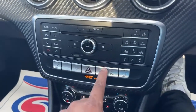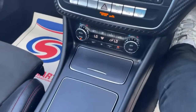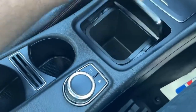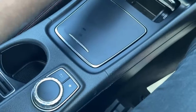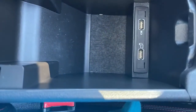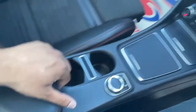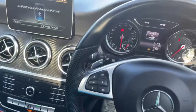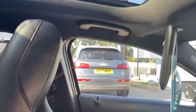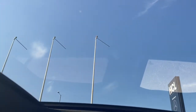It's got auto start-stop and front heated seats — that's your climate control there. Nice space in the cabin, cup holders, and your USB port goes in there too.